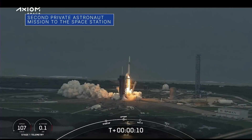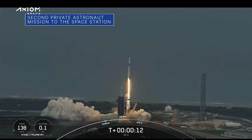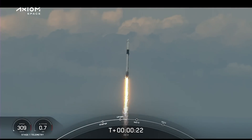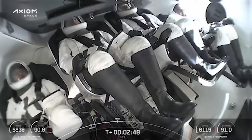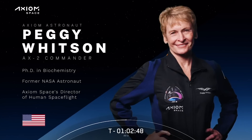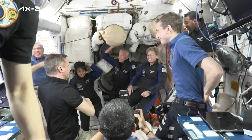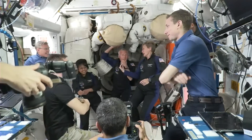On May 21, a SpaceX Dragon spacecraft launched from our Kennedy Space Center on Axiom Mission 2 – the second all-private astronaut mission to the International Space Station. The four-person crew, commanded by former NASA astronaut Peggy Whitson, is scheduled to spend several days conducting research, outreach, and commercial activities on the space station.